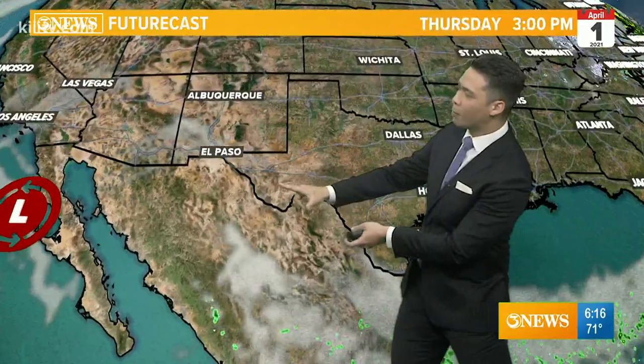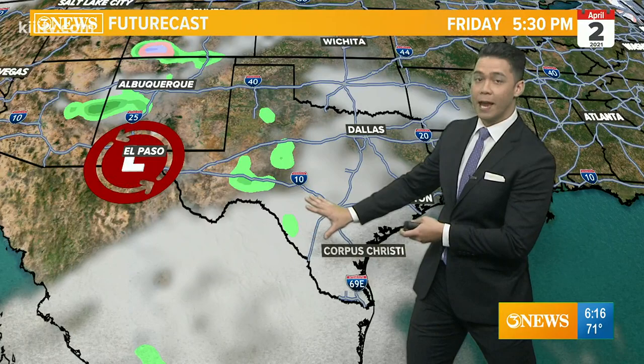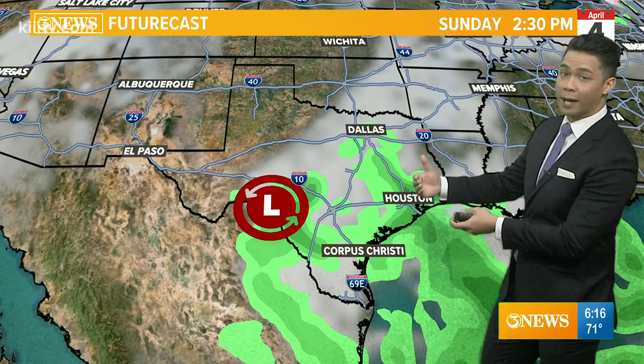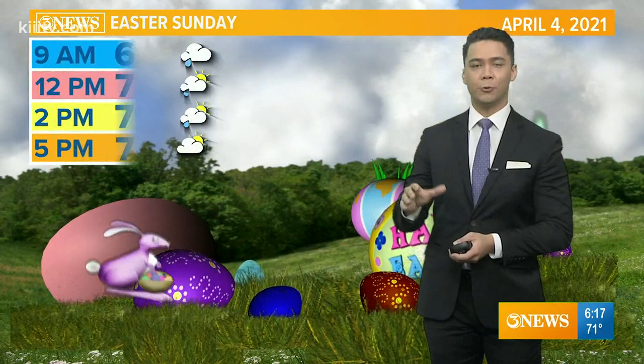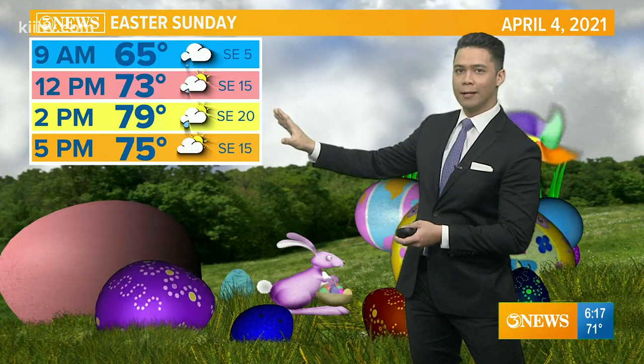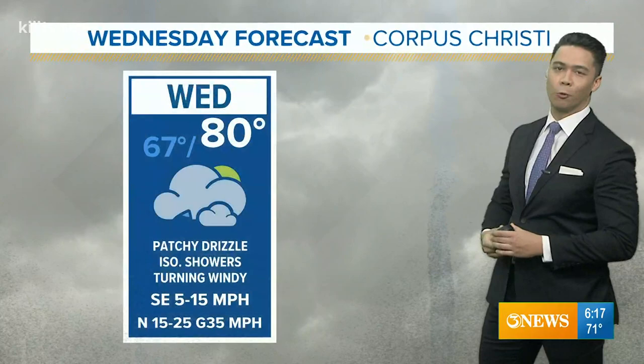For Easter Sunday and Easter weekend, if you have plans, it's a little tricky. We're going to watch a low coming from the west, moving through Mexico and West Texas, giving us more cloud cover for Saturday and more rain chances for Sunday. Our model guidance has this low getting closer to Corpus at the back half of the weekend, which means the closer we are to this low, the better chance we have at cashing in on some patchy to scattered showers. So Easter Sunday, upper 70s to lower 80s — rain will be around, not widespread, but at least some patchy to isolated showers, with southeast winds up to 20 miles an hour.